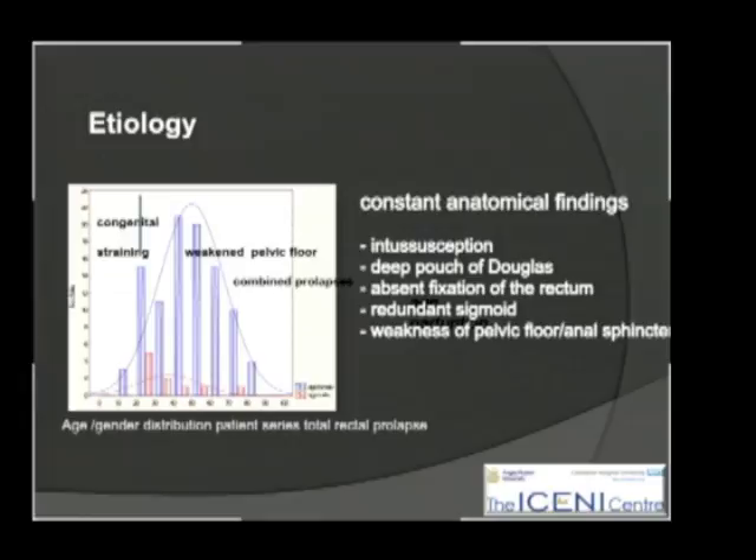The peak incidence is in later life, with weakening of the pelvic floor, mainly as a consequence of childbirth and the deteriorating perineum with age. The findings are pretty constant: an intussusception, which for a long time was only recognized when it was a full external prolapse. We now understand the intussusception staying within the rectum. Uniformly there is a deep pouch of Douglas, poor fixation of the rectum to the pelvis, a very redundant sigmoid, and often poor quality sphincter and pelvic floor muscle from repeated straining.